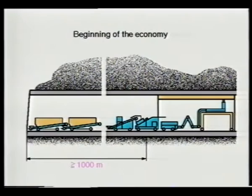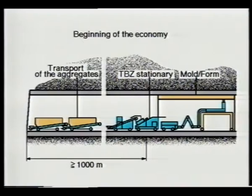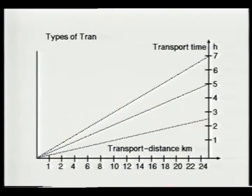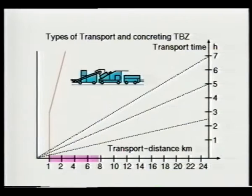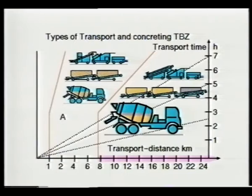For the tunnel concreting train, profitability can only be expected for tunnel lengths of 1000 meters and more. The concrete transport diagram shows this clearly. For distances between 1 and 7.5 kilometers we use the dry pre-mix. For all distances beyond, the only feasible way is the separate transport of aggregates and cement or filler.